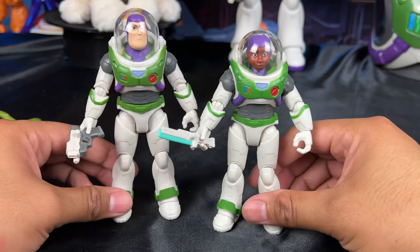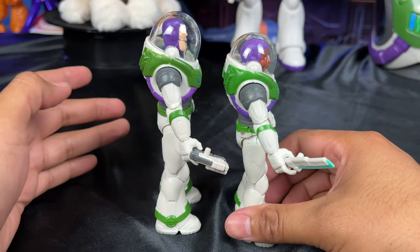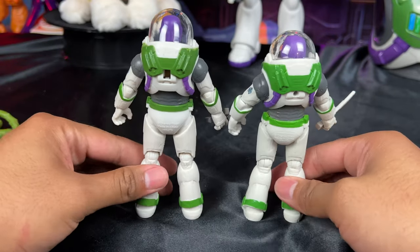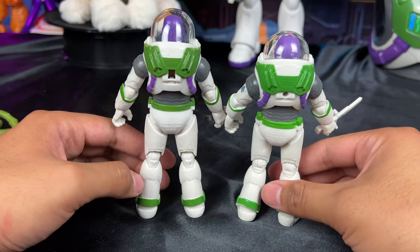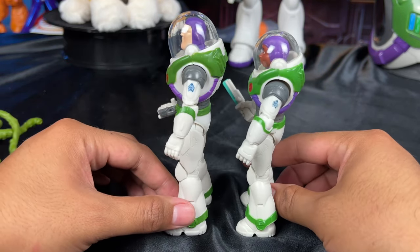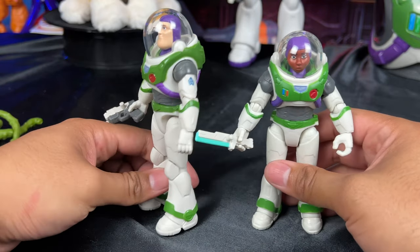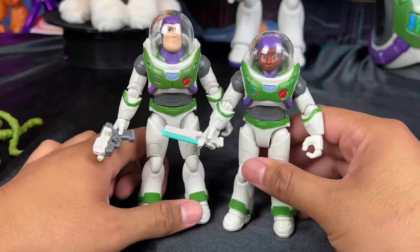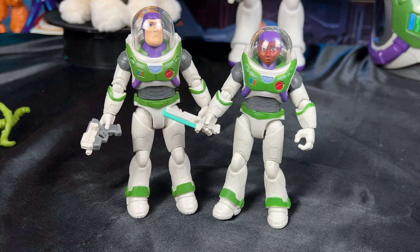One thing to note is that Alicia Hawthorne is actually shorter than Buzz, which I really like — that is true to the movie. I really appreciate that Mattel didn't just lazily re-release the same suit twice. The green on Alicia's suit is a little brighter than the dark green on Buzz's, so they did customize it to scale for Alicia Hawthorne. That makes it feel much more realistic to how they looked together in the movie.